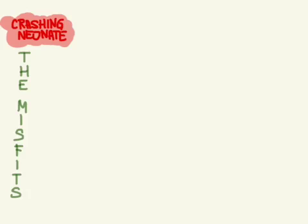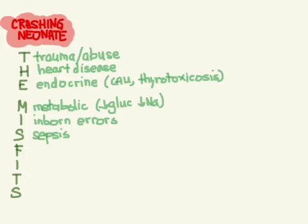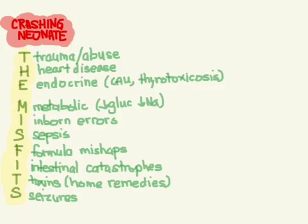MISFITS stands for: trauma or non-accidental trauma/abuse, heart disease, endocrine issues like congenital adrenal hyperplasia and thyrotoxicosis, metabolic disturbances, inborn errors of metabolism, sepsis, formula mishaps like over- or under-concentrating it, intestinal catastrophes, toxins, and seizures. Remember MISFITS for your differential diagnosis.